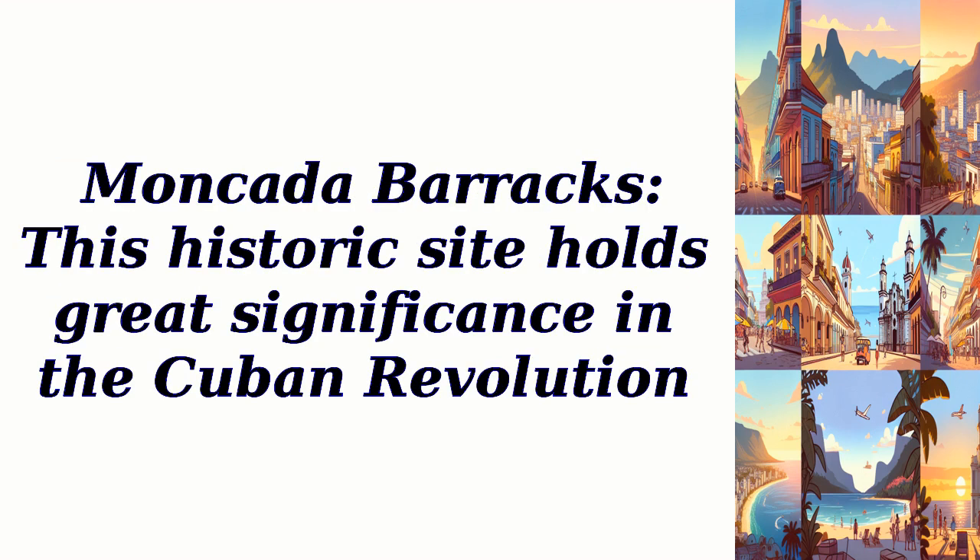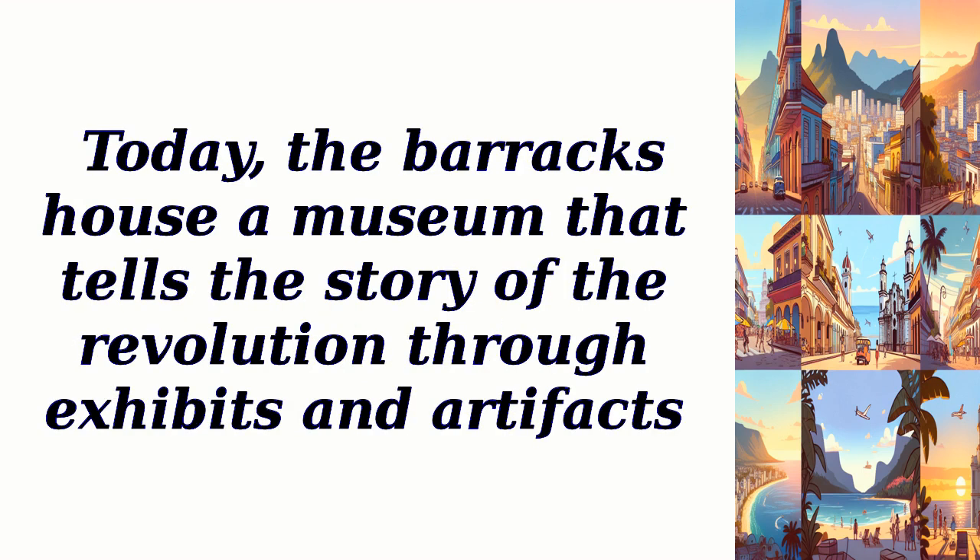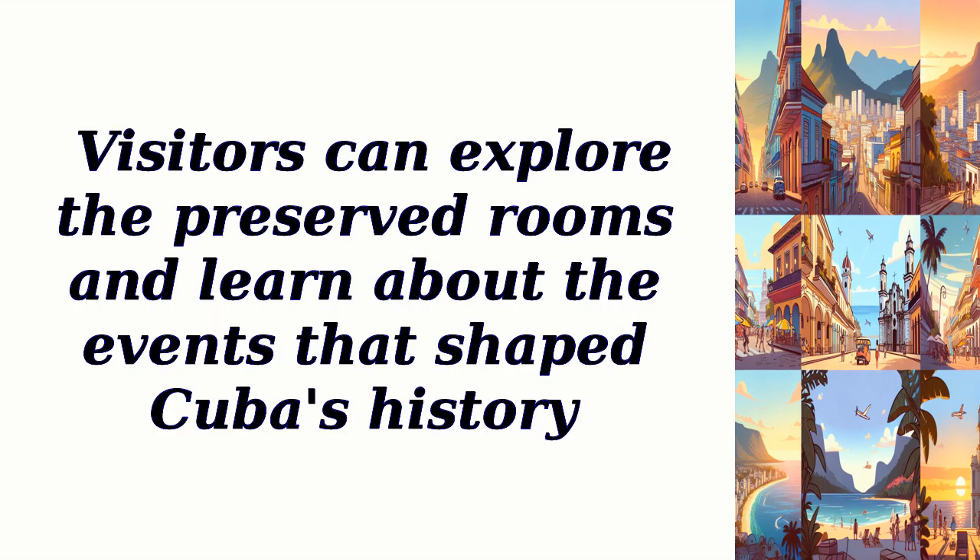Moncada Barracks. This historic site holds great significance in the Cuban Revolution. It was here that Fidel Castro and his rebels launched an attack against the Fulgencio Batista regime in 1953. Today, the Barracks house a museum that tells the story of the revolution through exhibits and artifacts. Visitors can explore the preserved rooms and learn about the events that shaped Cuba's history.